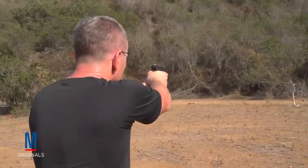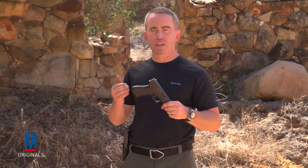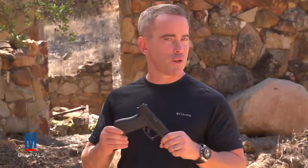Popular? You bet. Today, Glock commands 65% of the market share for pistols sold to law enforcement worldwide, and they've got a great following among other security agencies and civilian shooters.